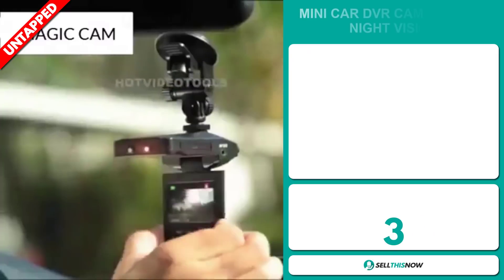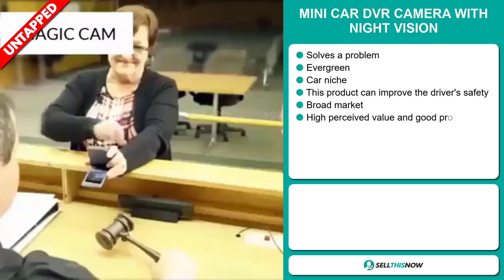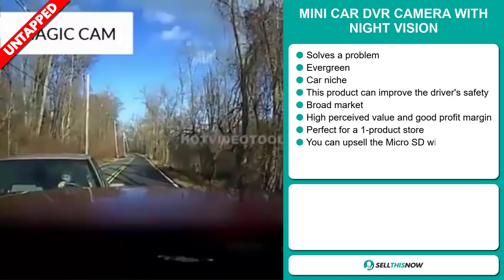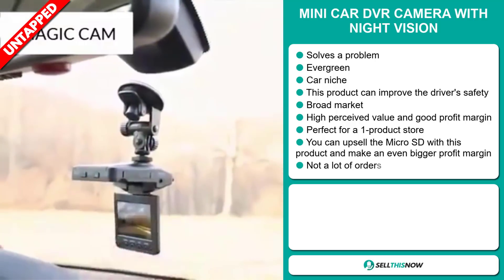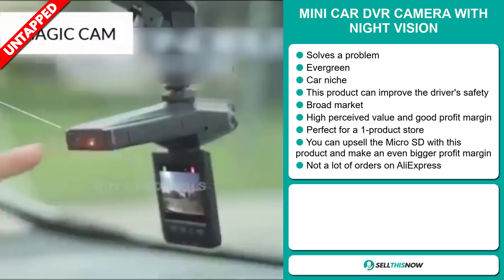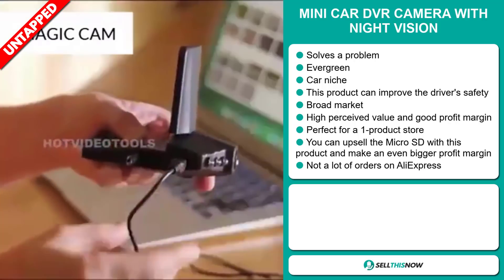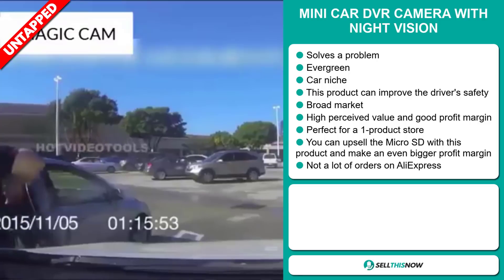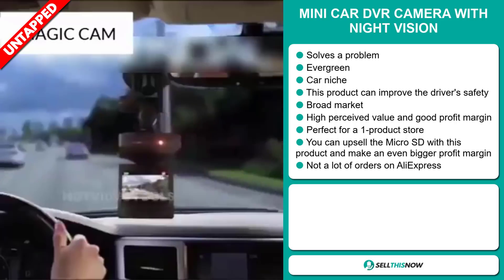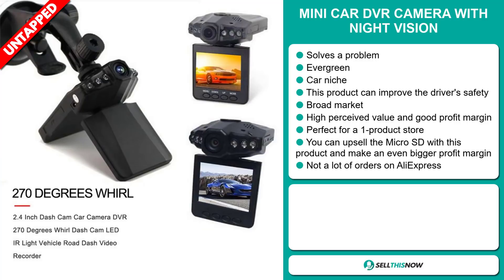Our next product is the Mini Car DVR Camera with Night Vision. Now this is an obvious problem solver. It's an evergreen product — you can sell this all year round — and it falls under the car niche market. This product can improve the driver's safety. We also think that this product has a broad market base. It has a high perceived value and it will give you a good profit margin. It's perfect for a one product store. You can upsell the Micro SD with this product and make an even bigger profit margin. We think that this product has a lot of untapped potential — so far there have only been a few orders on AliExpress, so you can definitely take advantage of this.